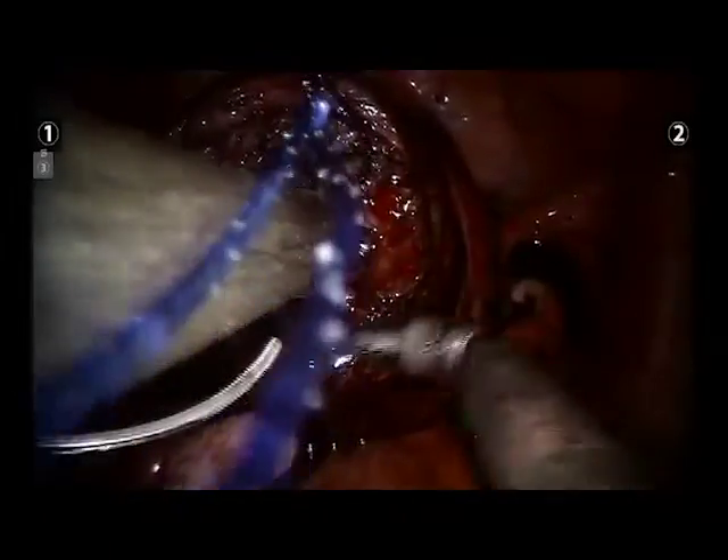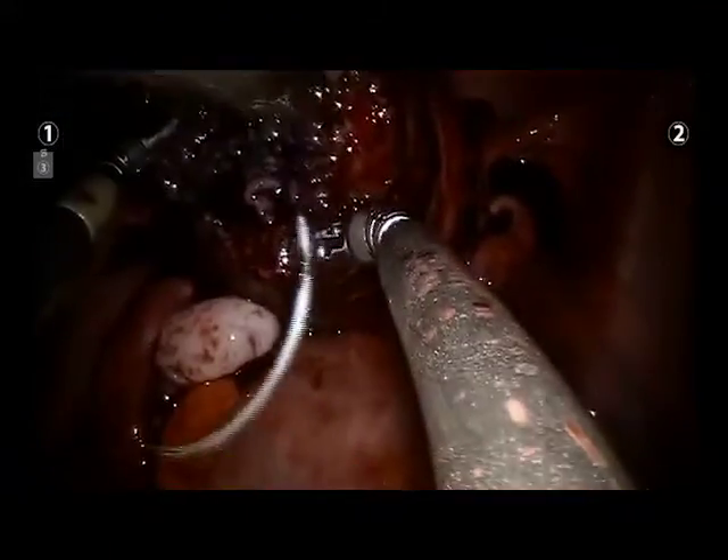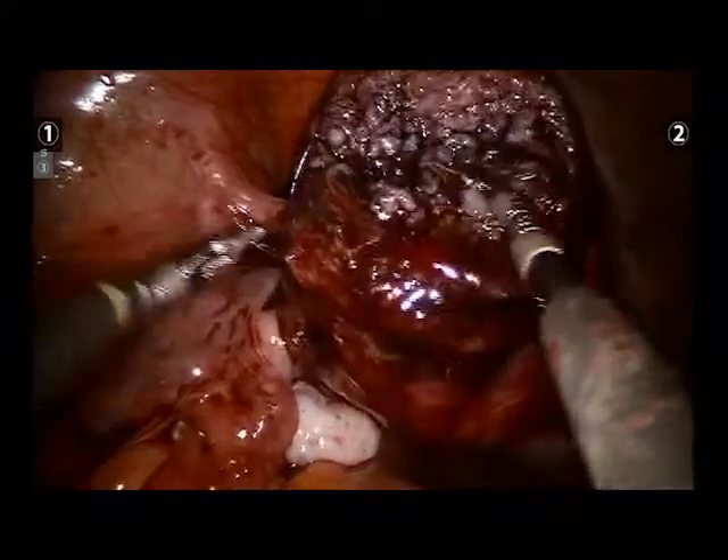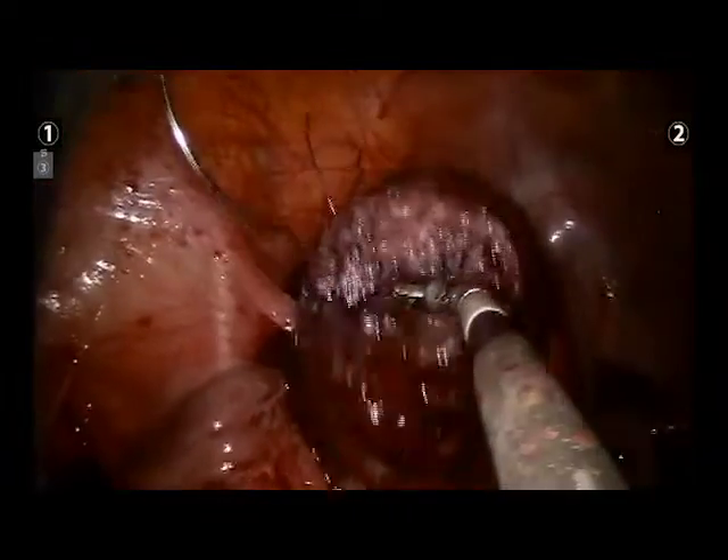We utilize a unidirectional barbed monofilament suture. Each uterine incision is repaired in multiple layers, as per standard microsurgical technique.